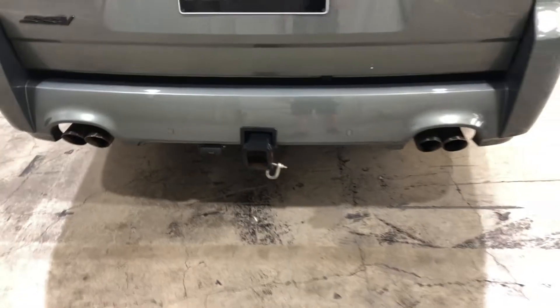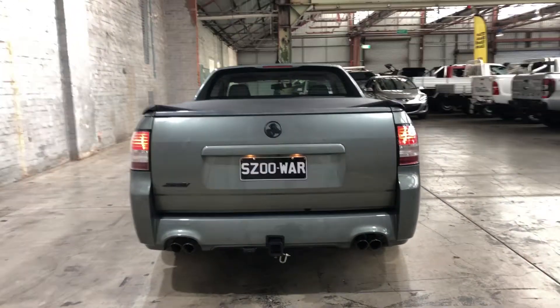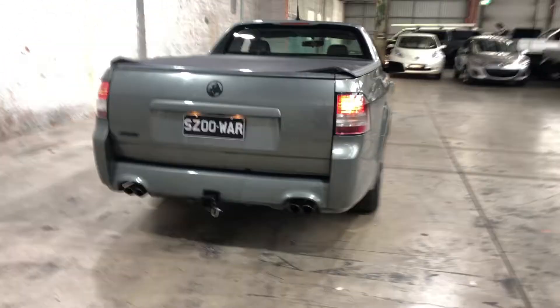This car has also been fitted with a tow bar with a capacity of up to 1.6 tonne, and also comes with front and rear parking sensors just to help you get into those tight spaces a lot more easily.